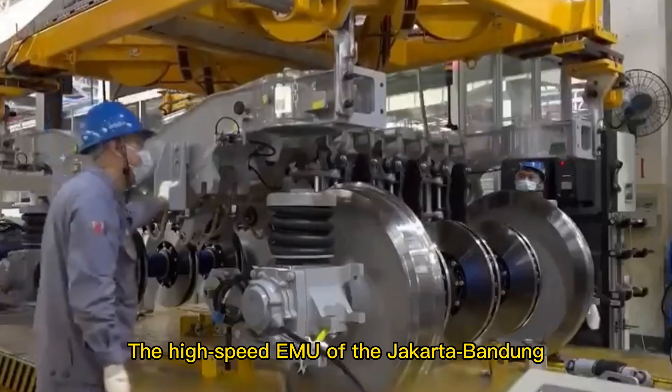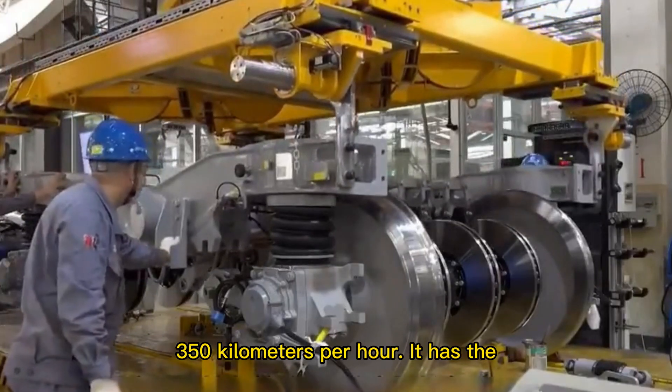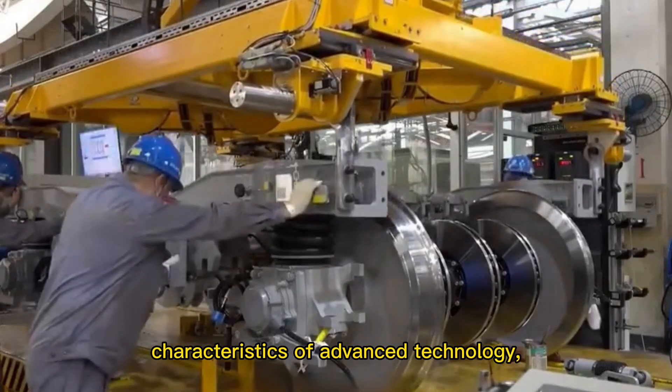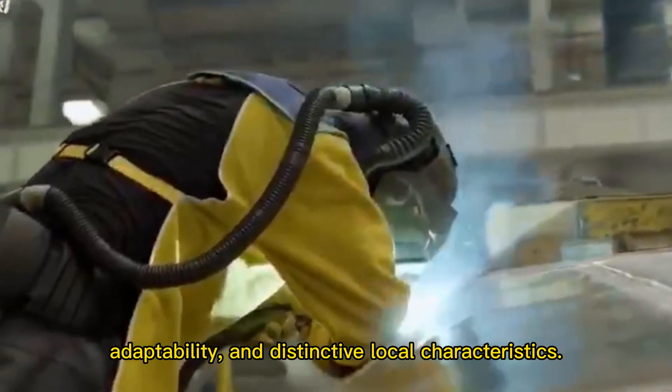The high-speed EMU of the Jakarta-Bandung high-speed railway is a power-dispersed EMU with a maximum operating speed of 350 km per hour. It has the characteristics of advanced technology, safety and intelligence, strong environmental adaptability, and distinctive local characteristics.